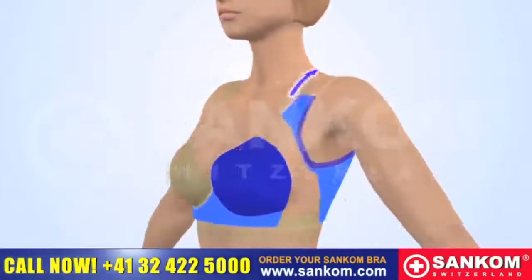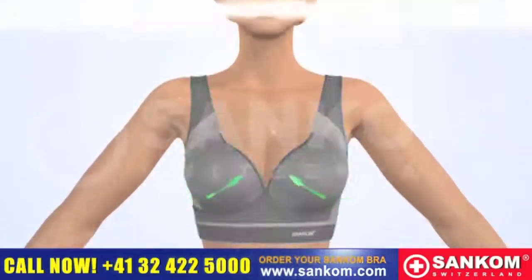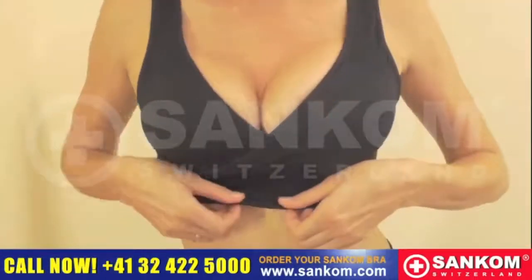Unlike other bras, this bra is made out of two individual structures which give each breast the support it needs — and an amazing push-up.